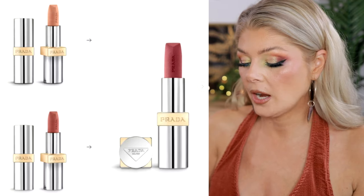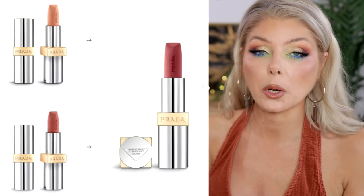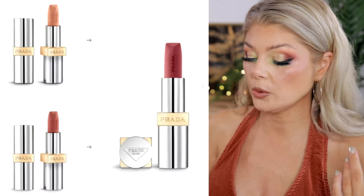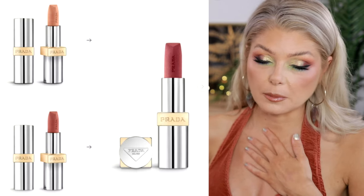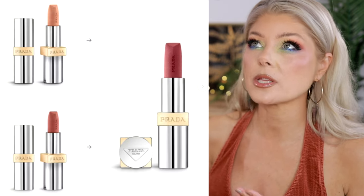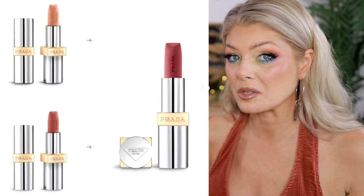I recently did a video on Prada Beauty and tried their lipsticks — I really liked them. Now they're releasing three more shades in their Hyper Matte Nudes, which is a beautiful formula. I think it's really smart to come out with more nudes — a lot of people just love nude lip colors. It seems to be a rosy nude, a peachy nude, and a slightly darker peachy terracotta. I don't need to buy another lip color from them, but I always think it's smart, especially from luxury brands, to lean into beiges rather than just pinks and reds.